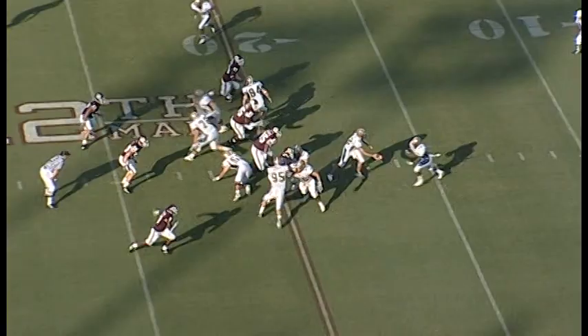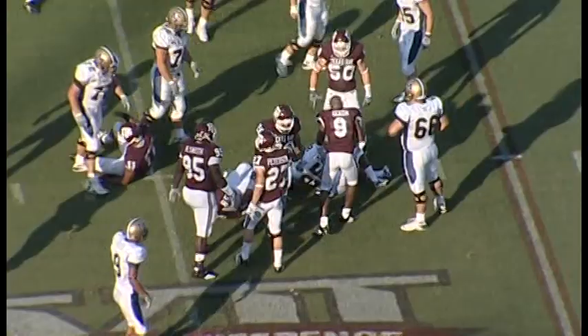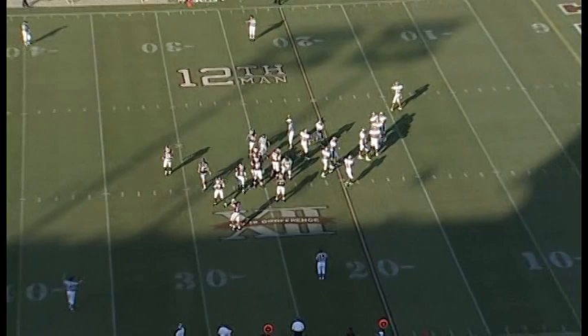Same formation — actually two tights and two flankers. They hand it to Mason again. He ran into one of his blockers, gets across the 20 to the 23-yard line, picking up about two from the 21 to the 23. Third down coming up.